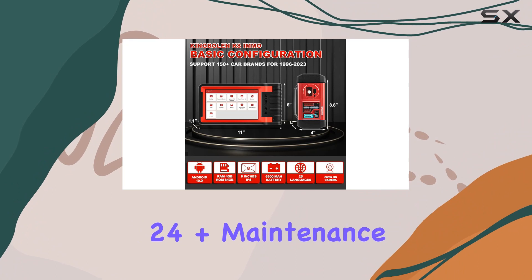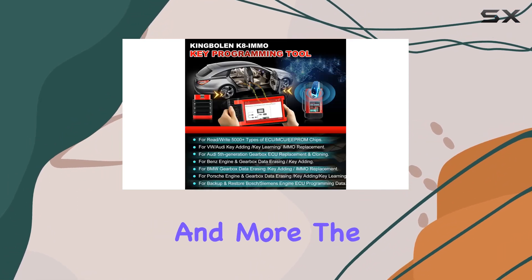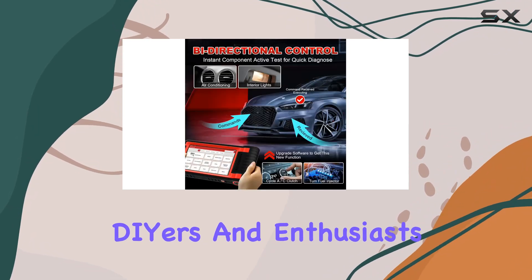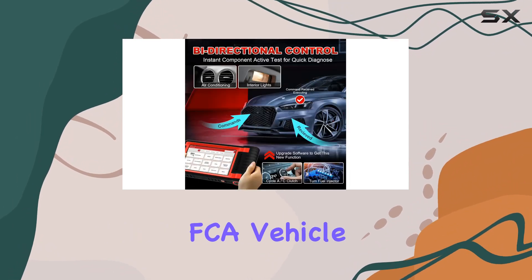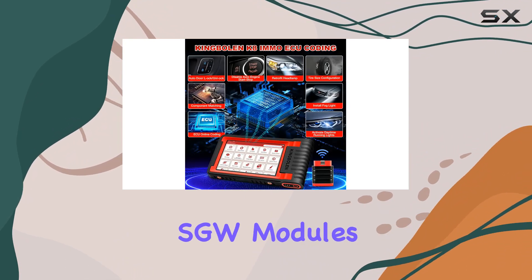With 24-plus maintenance services, including oil, SAS, EPB, and more, the K8i MMO is a cost-effective solution for DIYers and enthusiasts alike. And for FCA vehicle owners, rejoice — the AutoAuth feature lets you unlock protected SGW modules.